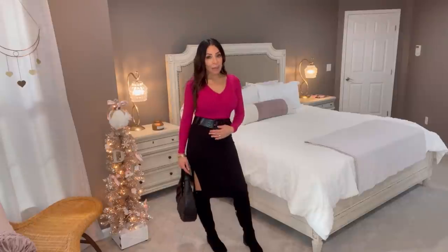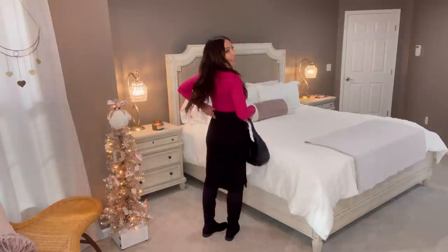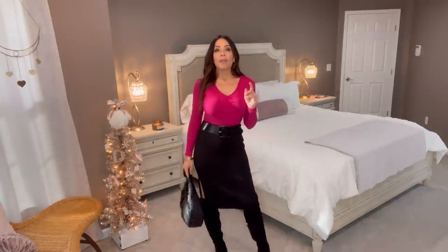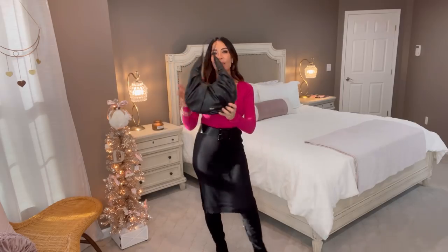I'm wearing a fuchsia color — I think they're bringing back the 80s with this color, but it was my favorite in high school. I had a prom dress this color and I always loved it paired with black, and I still do. I paired it with my Time and True sweater skirt and this belt by Scoop. Because I'm wearing a sweater skirt — anything clingy or jersey-like — I always wear shapewear with those. This outfit from head to toe is all different brands that Walmart carries.